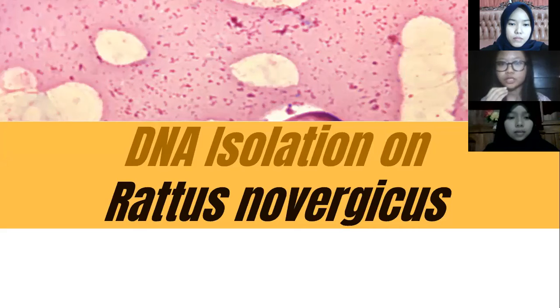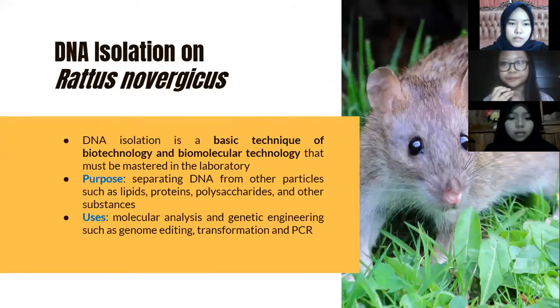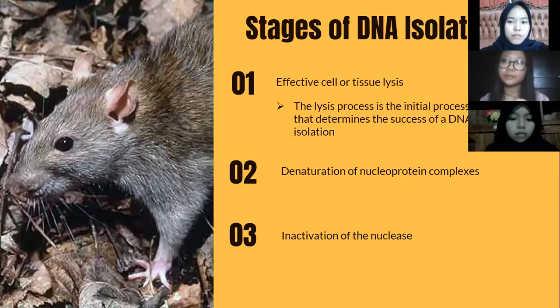The next topic is DNA isolation on Rattus norvegicus. DNA isolation is a basic technique of biotechnology and biomolecular technology that must be mastered in the laboratory. The purpose of DNA isolation is to separate DNA from other particles such as lipids, proteins, polysaccharides, and other substances. The uses of DNA isolation include molecular analysis and genetic engineering such as genome editing, transformation, and PCR.